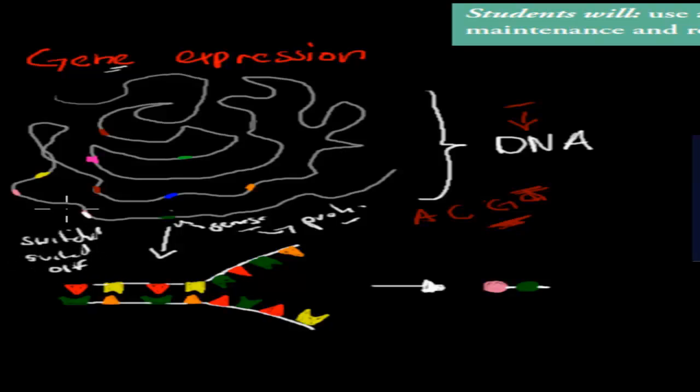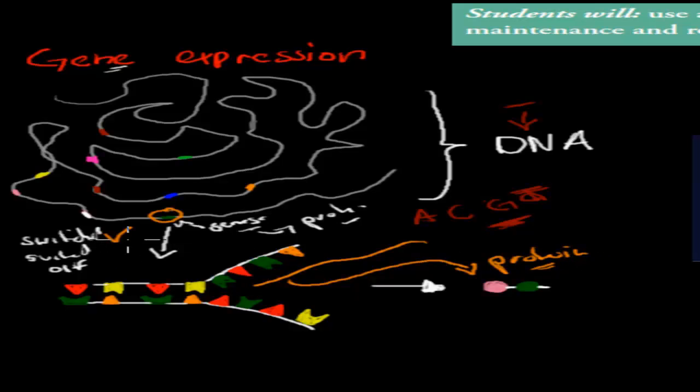Genes can be switched on or switched off. If a gene is switched on, it's going to be replicated — an mRNA will come in, copy it, leave, and make a protein. So if the gene is switched on, it makes the protein it codes for — the polypeptide it codes for. If it's switched off, none of that happens and no protein is made. That's the difference between switched off and switched on.